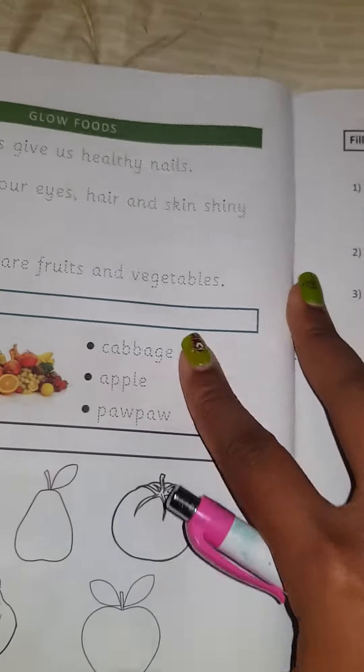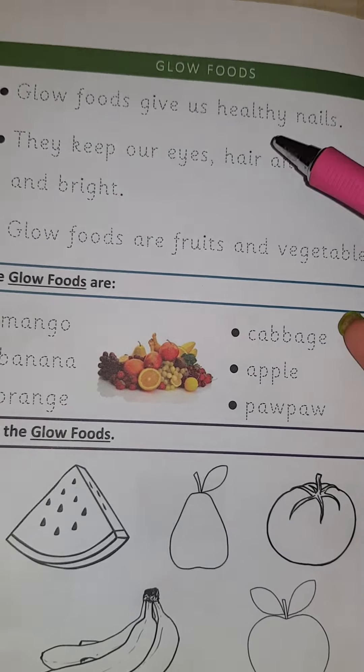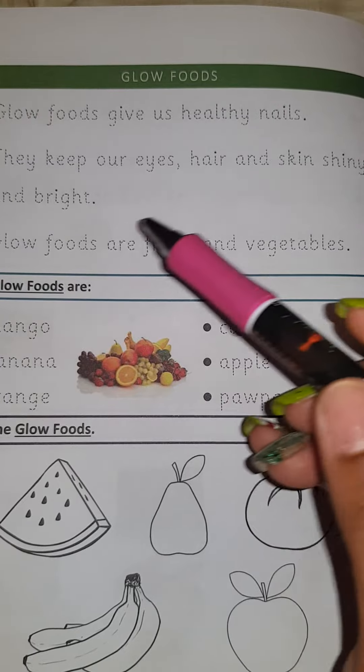And then last day, we spoke about glow foods and we said that glow foods give us healthy nails. It keeps our eyes, hair, and skin shiny and bright.